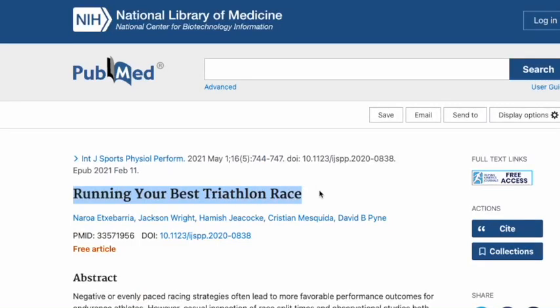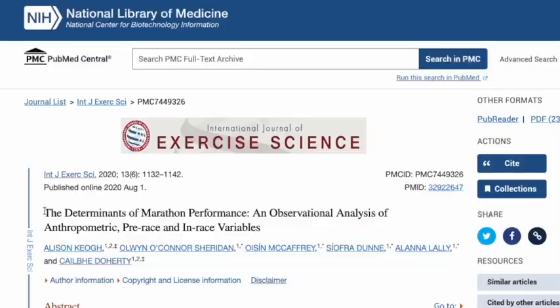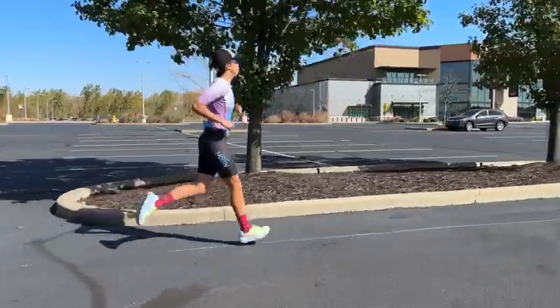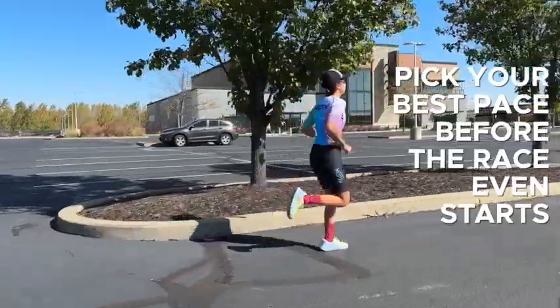And in a study looking at triathletes, they found the exact same thing — that athletes went out fast and then slightly slowed down as the race went on. Generally, this study found that the best pacing strategy is one that is as close to even from start to finish as you can get, and that the key to having a good race is to pick a pace that is correct for you before the race even starts.